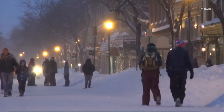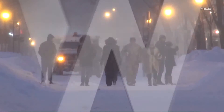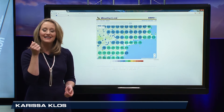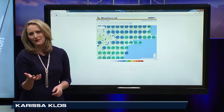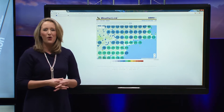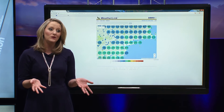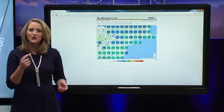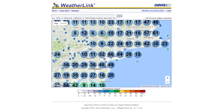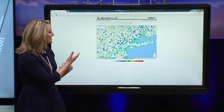As meteorologists, we have radar, satellite, and computer models to get everyone the latest data, but we want to know what the weather is like near you. We can look at webcams or National Weather Service observation sites, but there are only so many and only so much they can do. So we turn to other resources like WeatherLink from Davis Instruments, which tracks many different observation locations across the country and across the world.